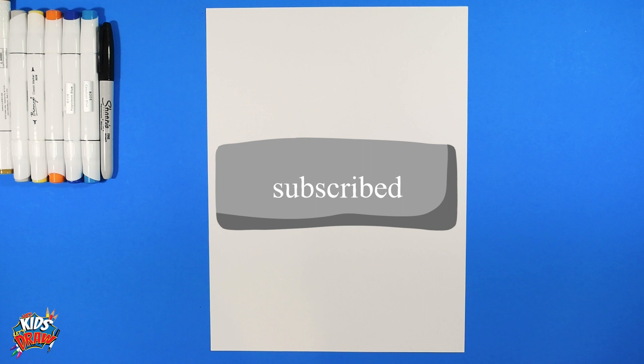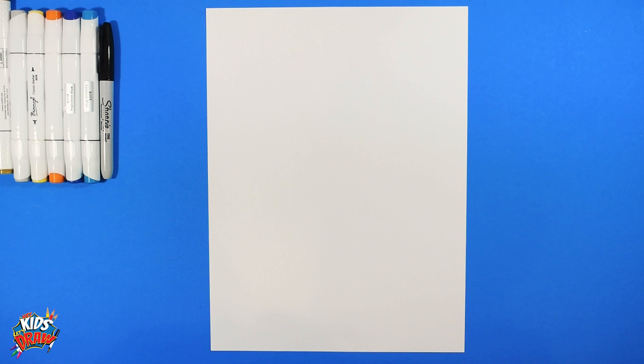Hello everybody, welcome to Hey Kids Let's Draw. Thanks for joining us — as always, please subscribe, hit the like and share button on this video. Make sure to leave a comment as well; we'd love to hear from you guys.